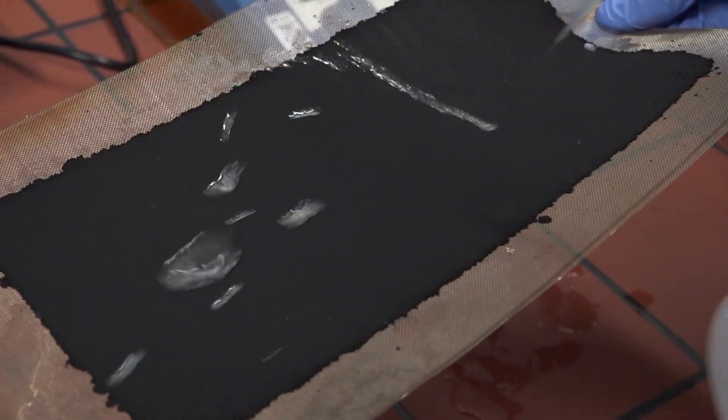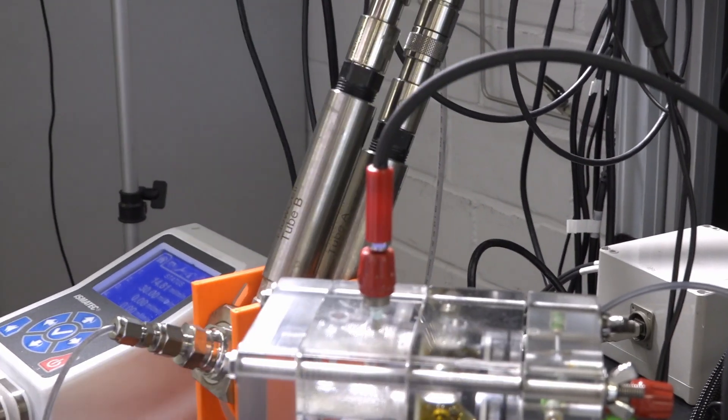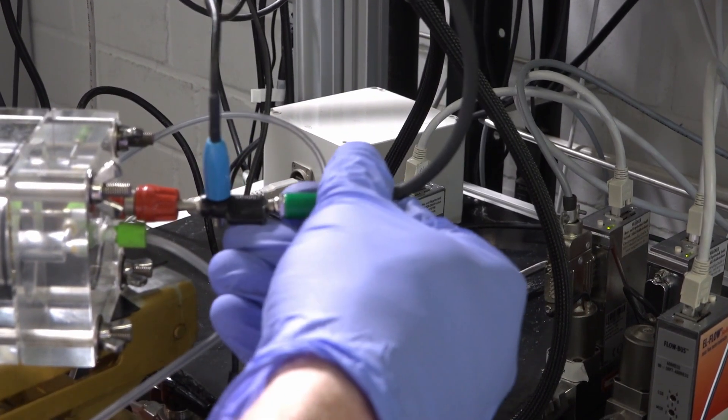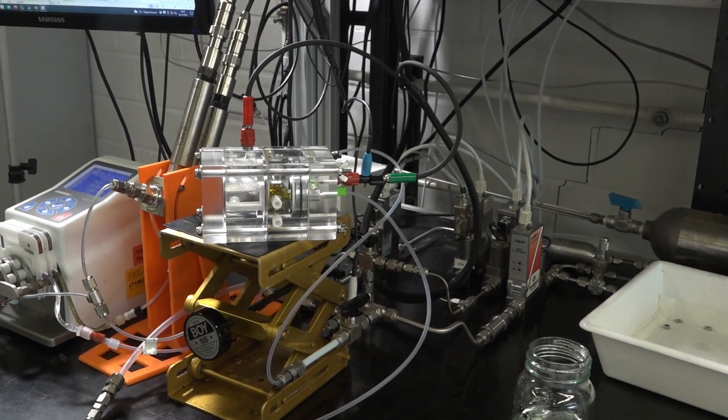No water, no electrolysis — unless we apply a current and the surface of the electrode gets charged. Technically, we are speaking of electro-wetting.